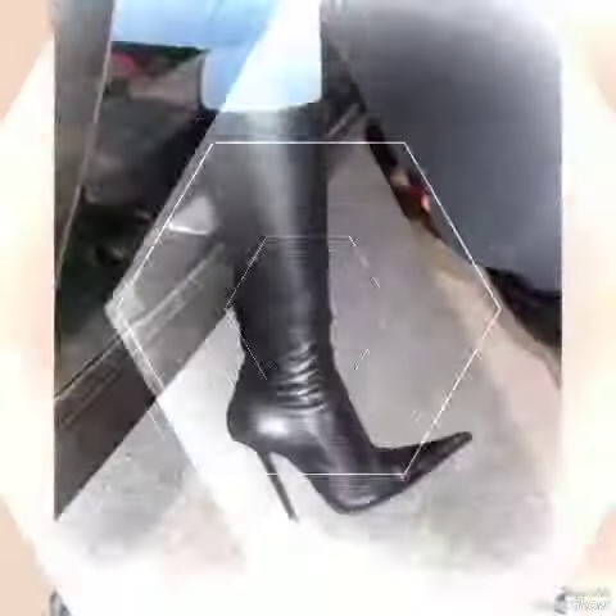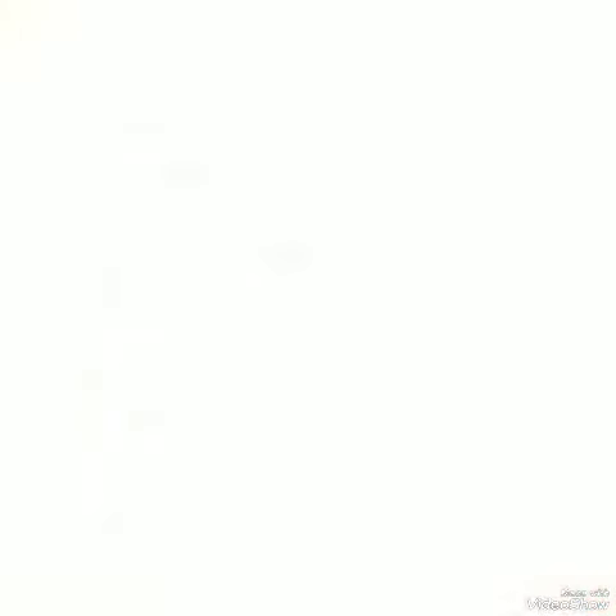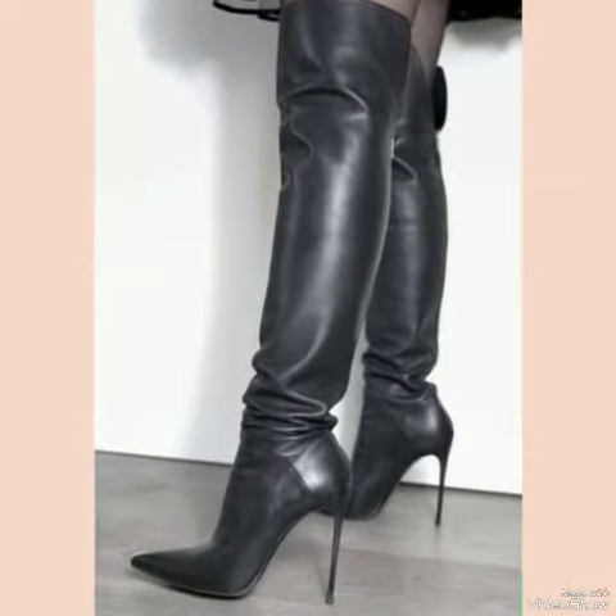Our high heel boots are sure to make a statement. Step out in style and comfort with our leather thigh-high heel boots. Dear friends, if you want to buy these designs online, I will tell you the best three websites.